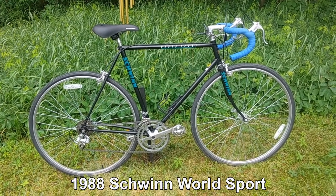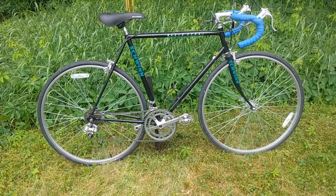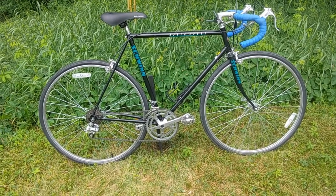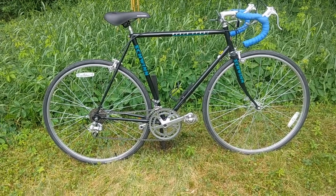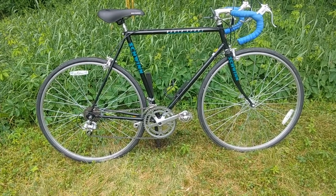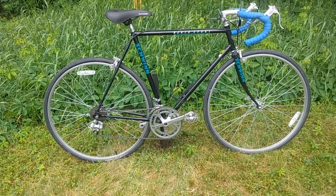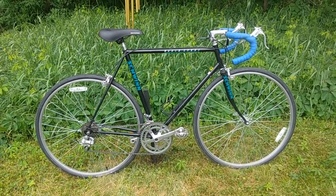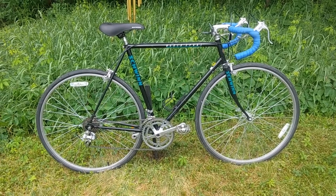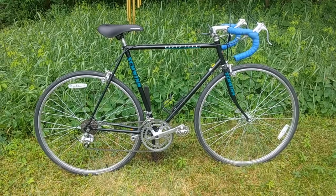Next up is my 1988 Schwinn World Sport, which is also a steel-framed 12-speed bike. I bought it from a guy whose wife told him to sell it or ride it — and I'm guessing profit was not part of that conversation, since he sold it to me for 25 bucks. At the time it had new Kenda tires that were worth twice that. This bike is in near mint condition and I love the way it rides — and if I can be so bold, it's a darn good looking bike. Being unable to leave anything alone, I added blue bar tape to jazz it up, and it kind of matches the graphics.